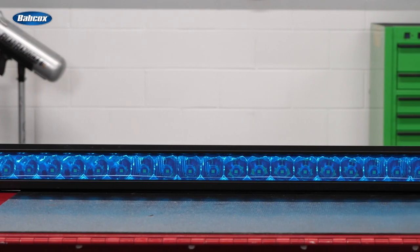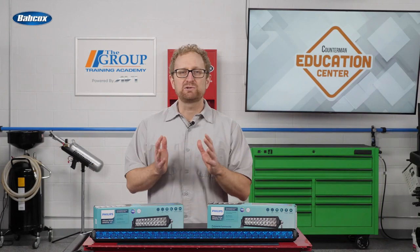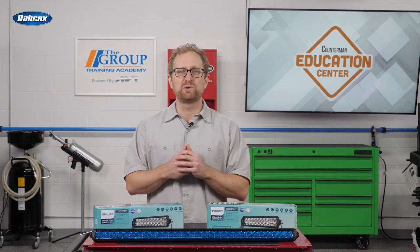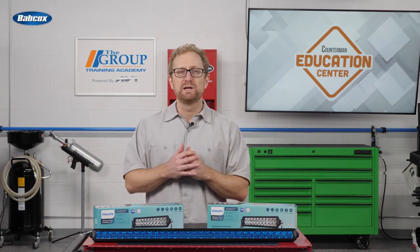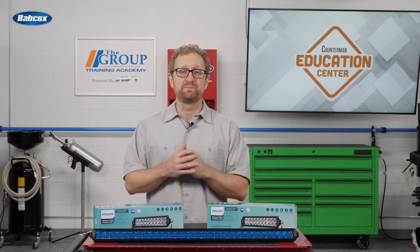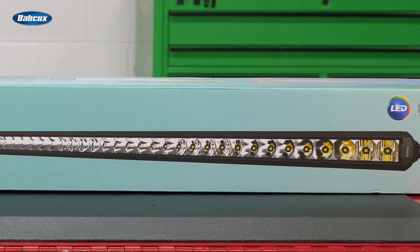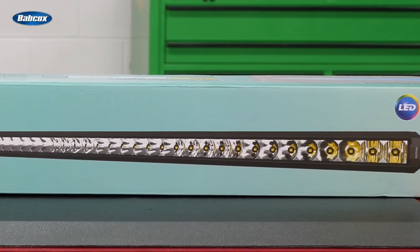LED light bars are an off-roading accessory that have become very popular in recent years, especially with Jeep owners. Sales of lighting accessories totaled nearly 2.4 billion dollars in 2021, according to the 2022 SEMA market report. There are some great options available that are designed specifically for off-roading environments — for example, Philips Altanon Drive LED light bars deliver brilliant illumination in the real-world environments that serious off-roaders face.